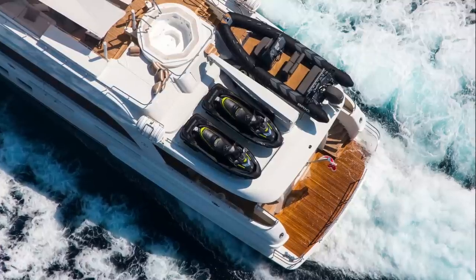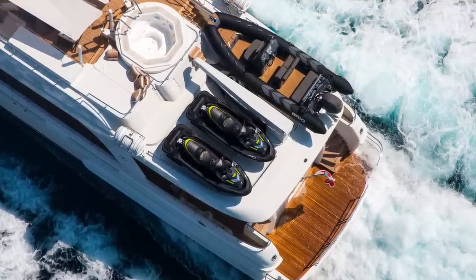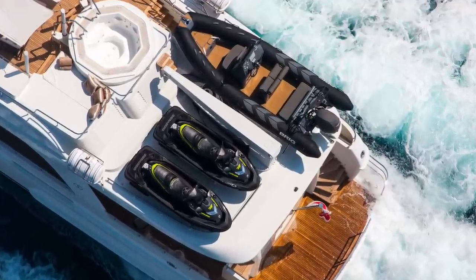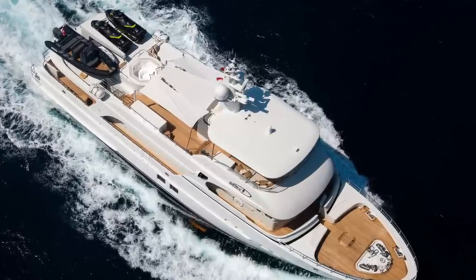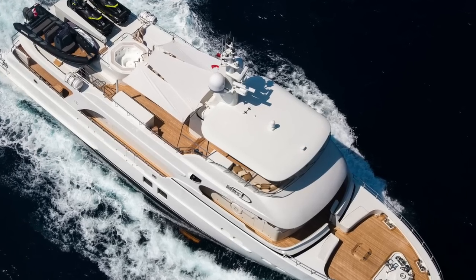After the jacuzzi we have the boat deck. Here you will find two jet skis and a fantastic Brig RIB with a single outboard engine. The center crane is used to launch and recover both the jet skis and the RIB. So now we've had a look at the interior and exterior of this explorer yacht, let us take a look inside the wheelhouse before having a look inside the engine room.